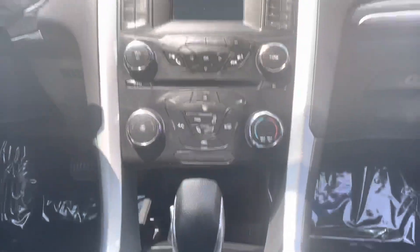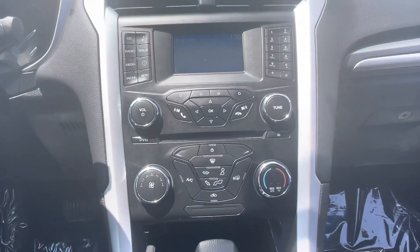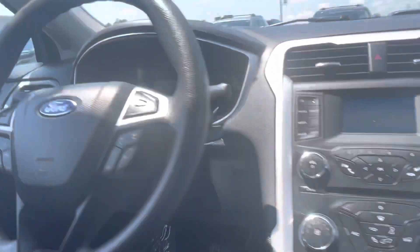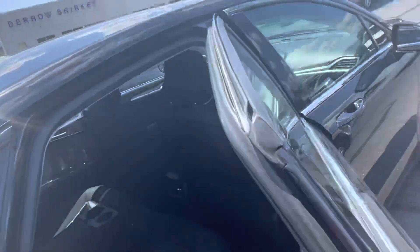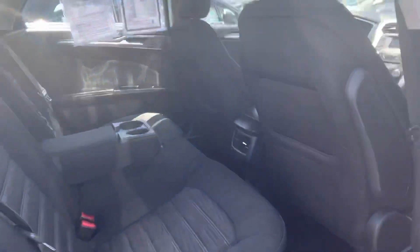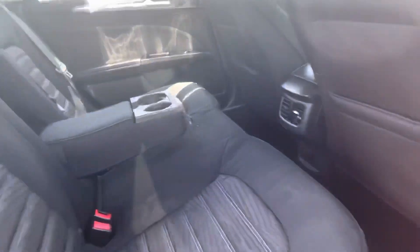Taking a peek inside — I do not smoke, so I can confirm to you that it was owned by a non-smoker. Fuel door is on the driver's side, always a plus whether it's 80 degrees out like today or whether it's 20 degrees in the winter.